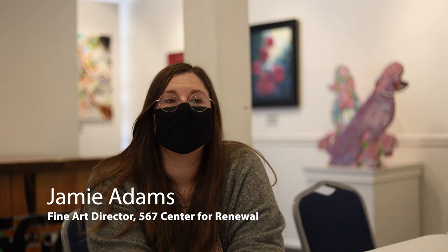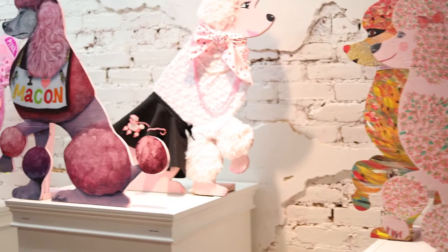The Pink Poodle exhibit is an annual showing of painted poodles by local artists. We do it the month before Cherry Blossom to get in the spirit and get people involved, so that we'll have them to display around Cherry Blossom. They're all in the shape of the unofficial Cherry Blossom mascot, the Pink Poodle that lives here in town.